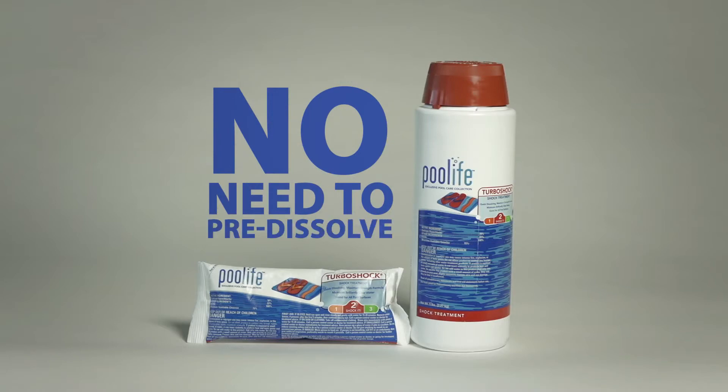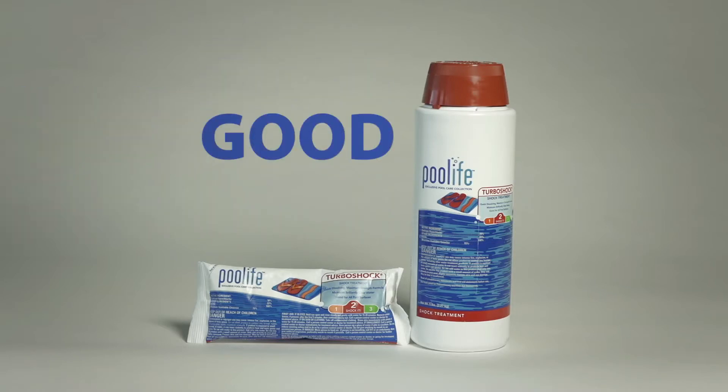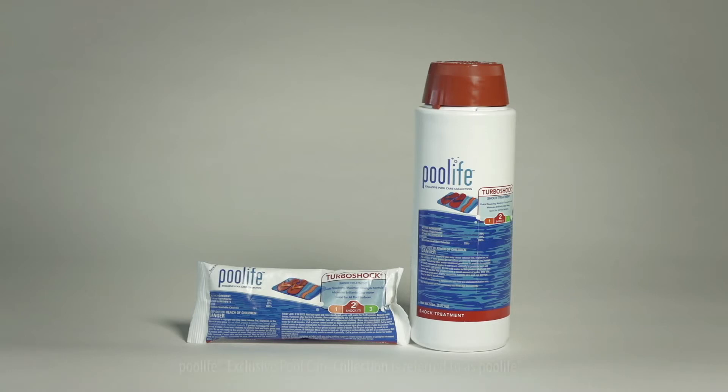There is no need to pre-dissolve Turbo Shock Shock Treatment and it can be used on all pool surfaces. Help keep your pool crystal clear all season long with Pool Life Turbo Shock Shock Treatment.